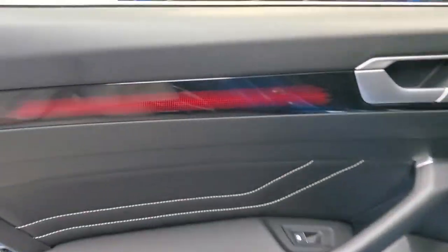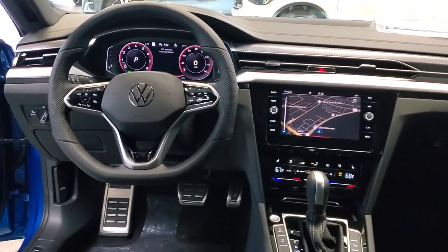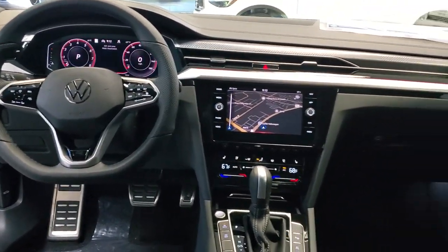The following are some of this vehicle's highlighted options: navigation system, keyless entry, moonroof, satellite radio, fog lamps, premium sound system, power liftgate, power passenger seat, heated rear seat, heated mirrors.